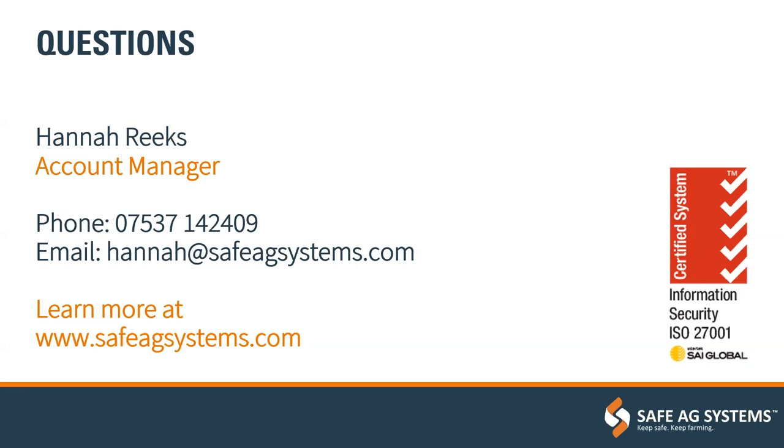Question from Trina: will Safe Ag Systems still work with poor internet service? Yes, the system has offline functionality built in. The only section affected is mapping — it can't pick up a live location through Google Maps or hazard maps. But in terms of access to emergency plans, completing a checklist, scanning a QR code, or looking at a safe operating procedure — all of that is available offline.